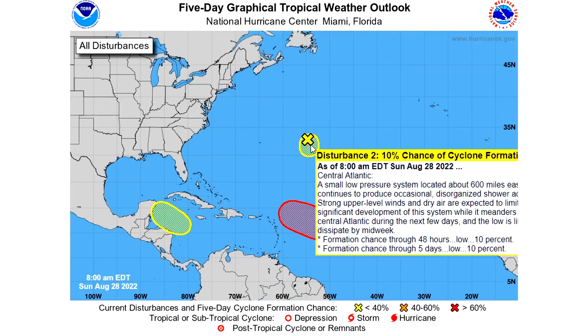This one up in the northern portion of the tropical Atlantic has a 10 percent chance of development over the next 48 hours as well as a 10 percent chance over the next five days — not necessarily a super high chance.